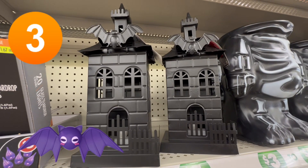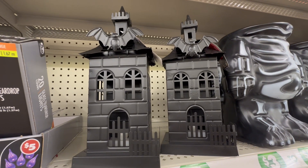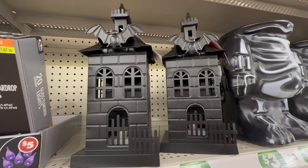Number three, we have the Metal Haunted Houses. These are a perfect standalone item, or you could get super crafty with them.